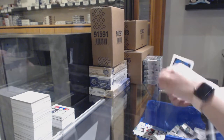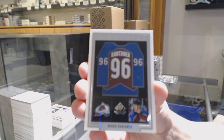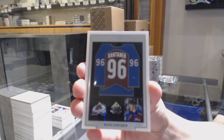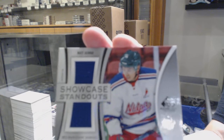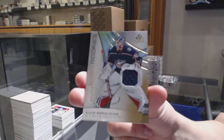We've got a Frameworks jersey for the Colorado Avalanche, Mikko Rantanen. We've got a Showcase Standouts jersey of Matt Dumba for the Minnesota Wild. And we've got Elvis Merzlikins, 599, rookie jersey.